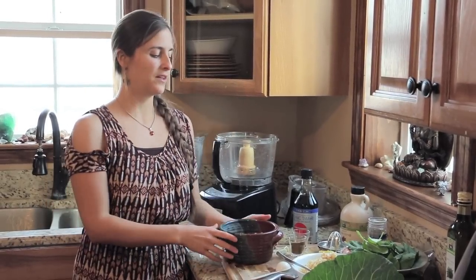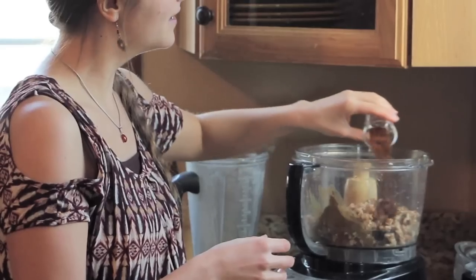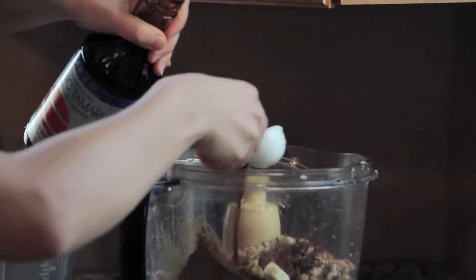Lastly we're going to make our walnut meat. This is going to be the base of our wrap. With these spices, this is going to give it kind of a taco meat flavor.